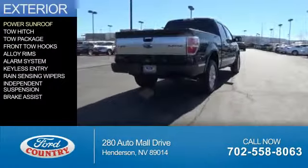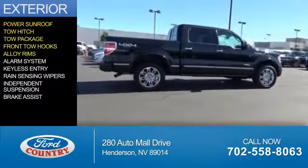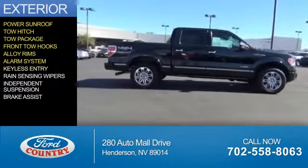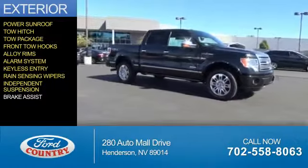The features include a power sunroof, tow hitch, tow package, front tow hooks, alloy rims, an alarm system, keyless entry, rain-sensing wipers, independent suspension, and brake assist.